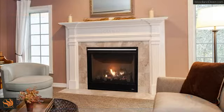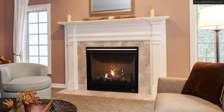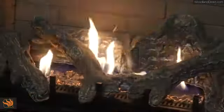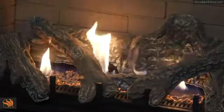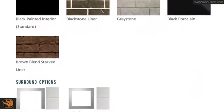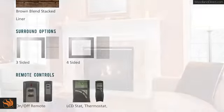Modest yet refined, the DRT-3000 series fireplaces provide undeniable value and quality. With a wide selection of interior liner options, high-definition logs, vibrant flames, and a variety of control options and reliable performance, the DRT-3000 series is a wise choice for any home.